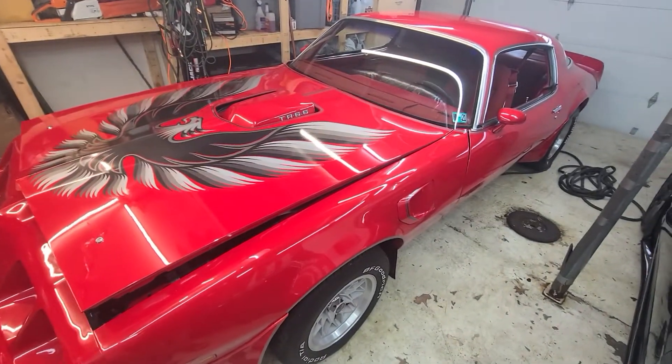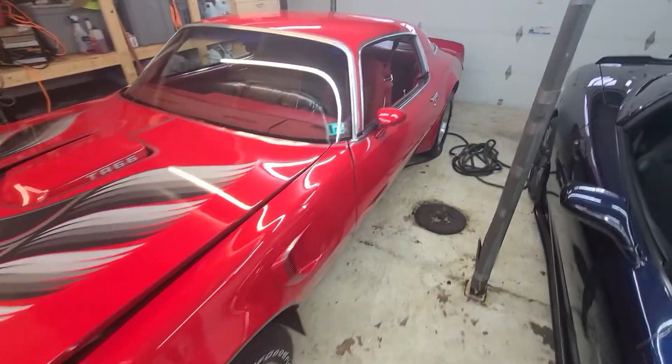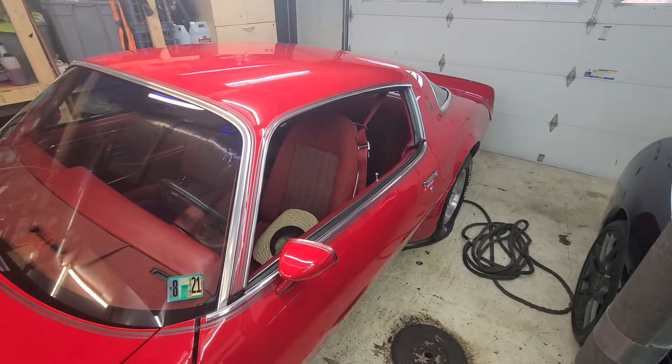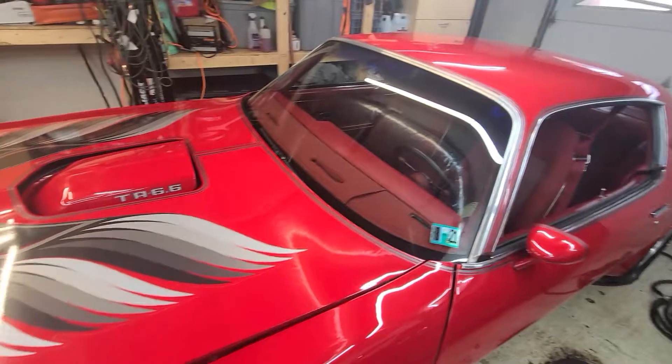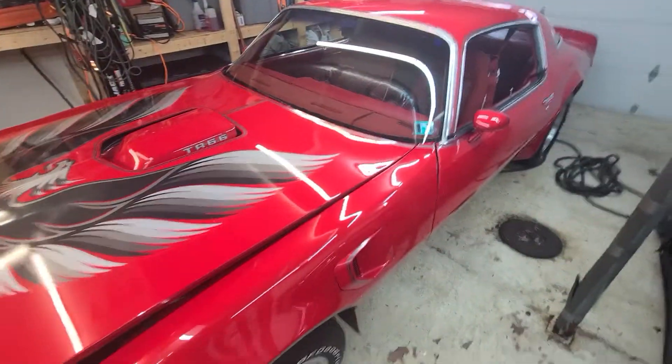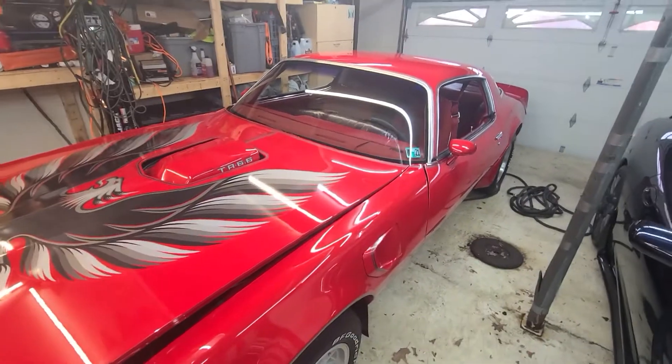We can throw the kids in the back. And it's a lot more tame than the absurd supercharged Mustang. It's kind of a good fit for us. Classic enough to be cool and not so old that we're afraid to drive it.